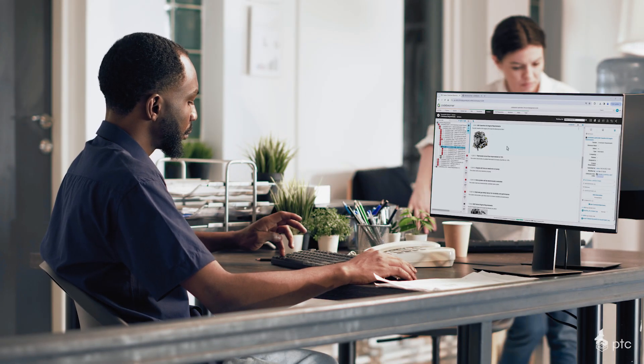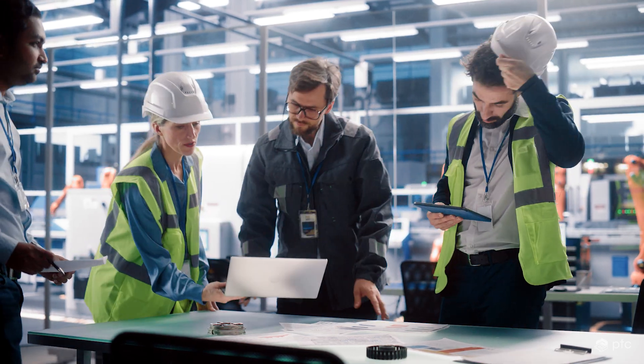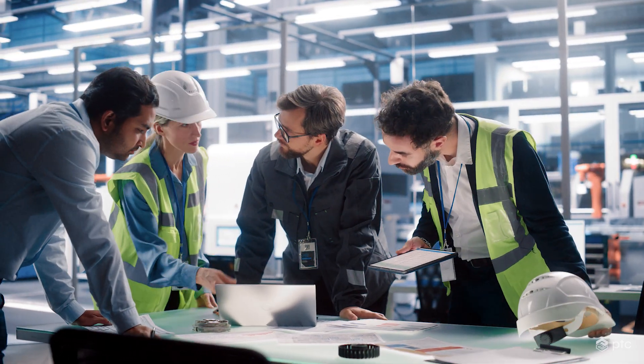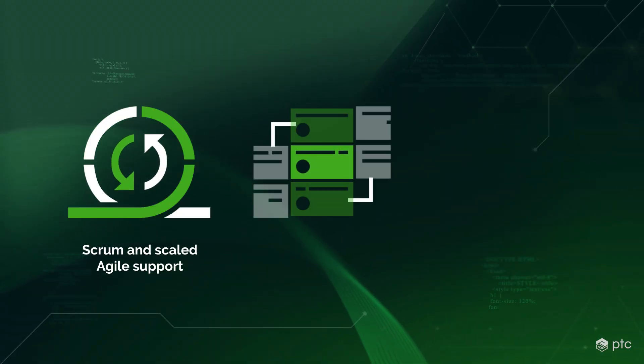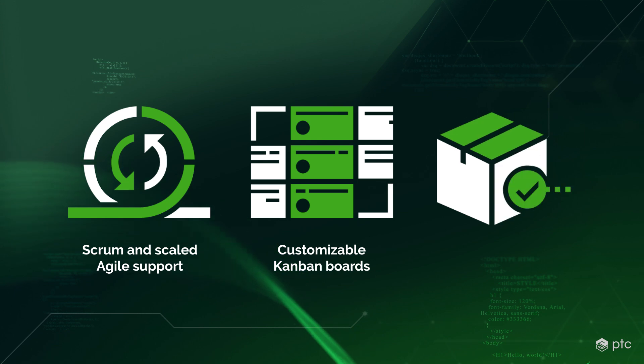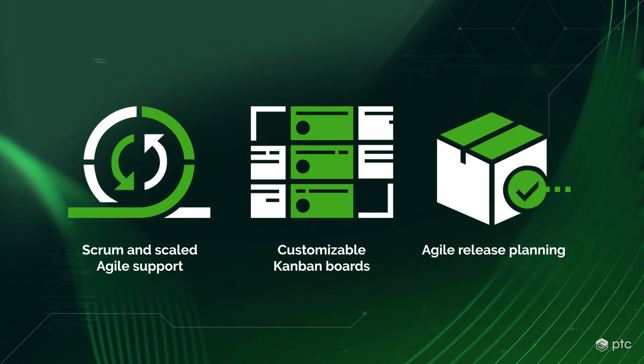Heterogeneous teams often rely on heterogeneous tools. Using a single, agile-ready system for requirements definition, validation, and change management helps you ensure that all your stakeholders are always up to speed. More importantly, it helps make sure that speed becomes second nature to your development team, supporting the efficient reuse of requirements and lifecycle-wide performance monitoring.